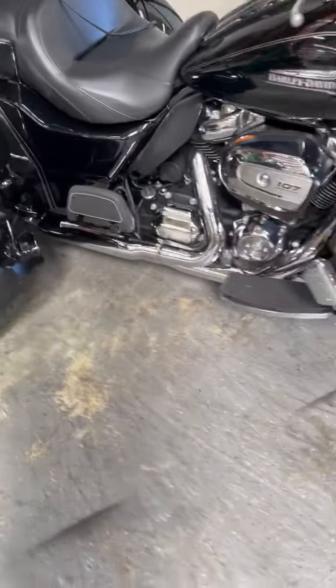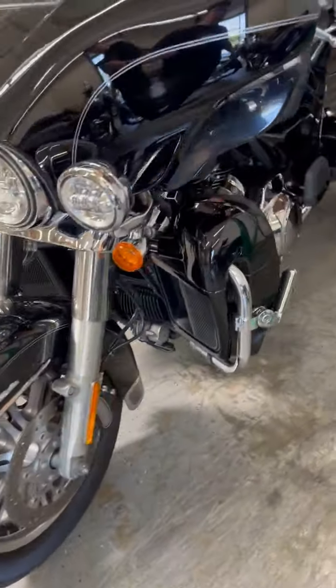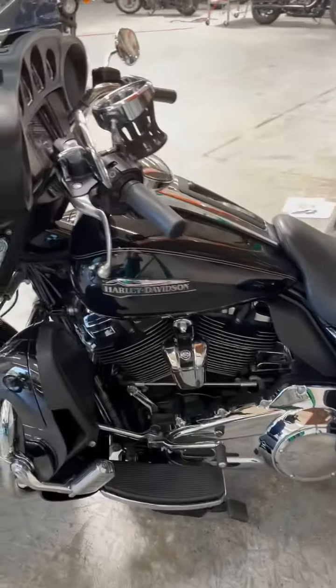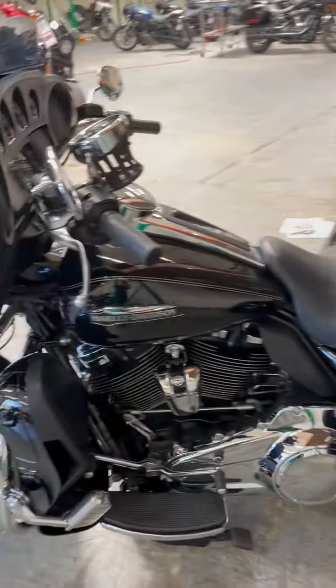As you can see, six speed with reverse. This motorcycle is ready to ride — all serviced and ready to go. Come on down and give this a test drive.